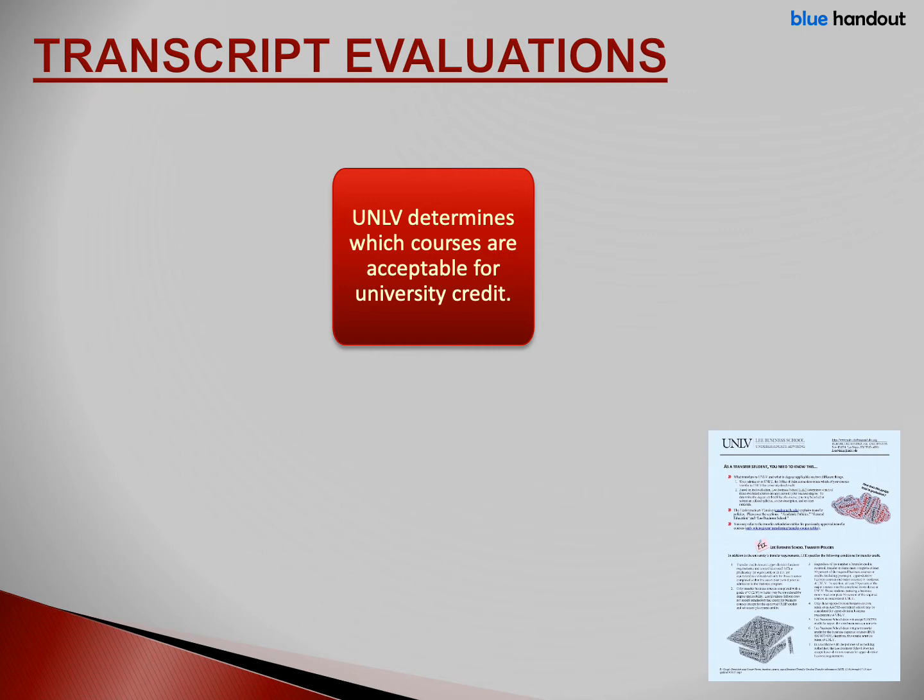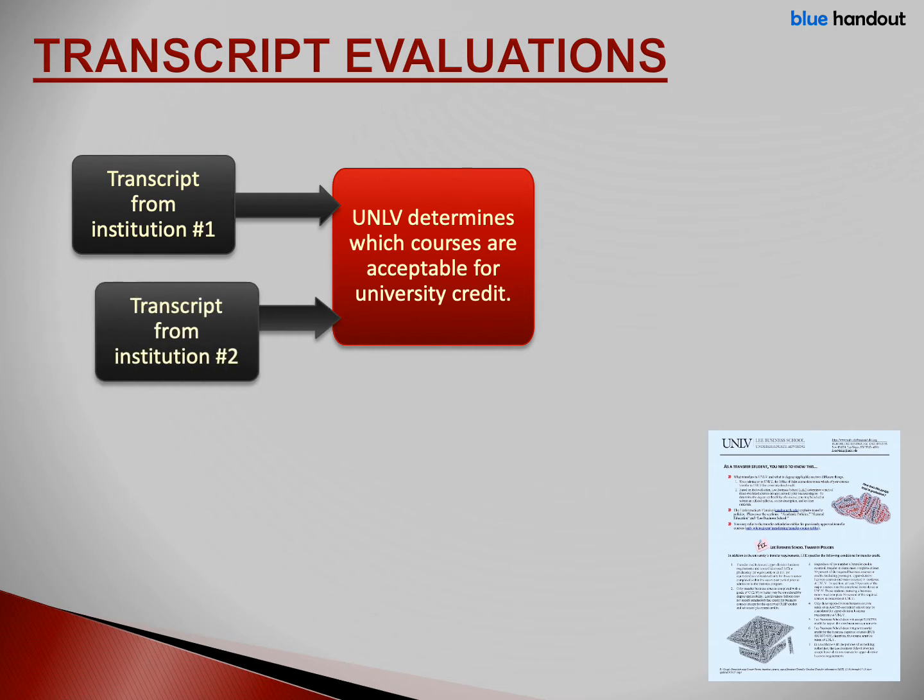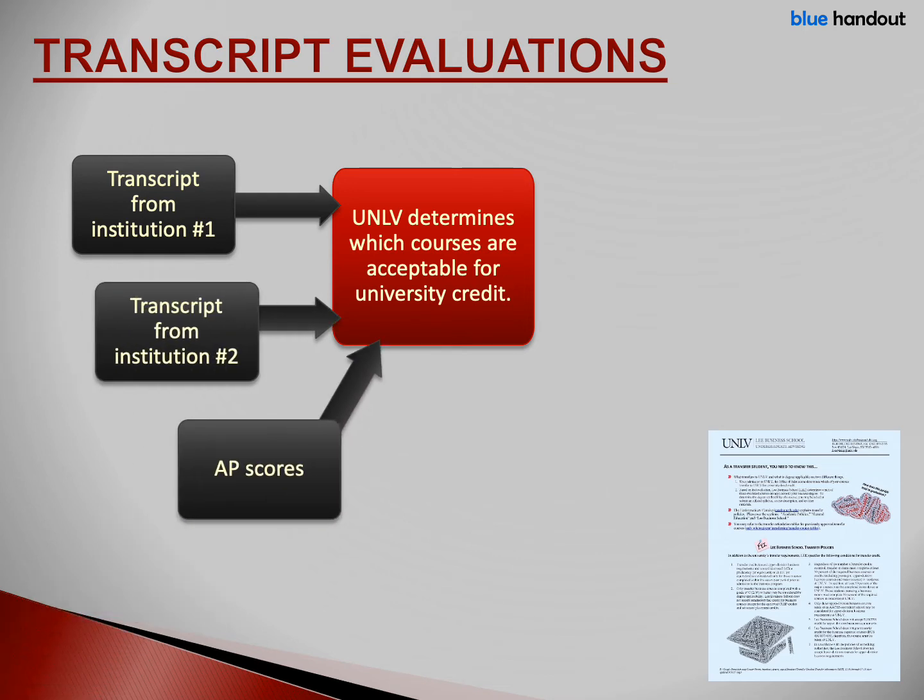You're probably wondering how UNLV and Lee Business School determine what classes we will accept and apply to your degree. You can refer to the blue handout for this slide. During your admissions process, you sent UNLV transcripts from all the schools you previously attended, and you sent your AP scores. UNLV's admissions office then determined which classes UNLV would accept for university credit. You may have earned credit for a class at another school, but UNLV may not have granted you credit. This happens when you took a preparatory class — perhaps a math class — or attended a school that offered religion or theology classes, which UNLV doesn't grant credit for, or if you took classes UNLV considers vocational, such as EMT training.